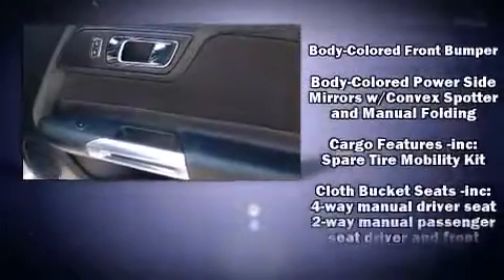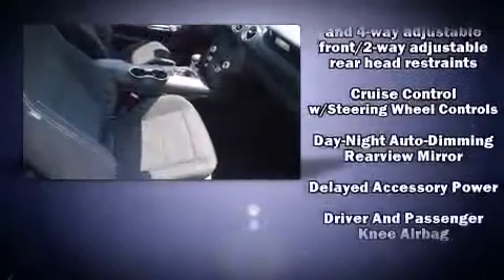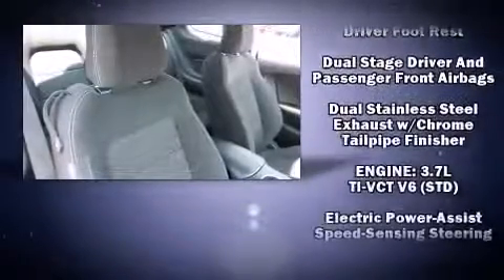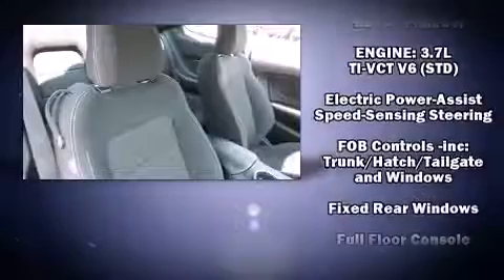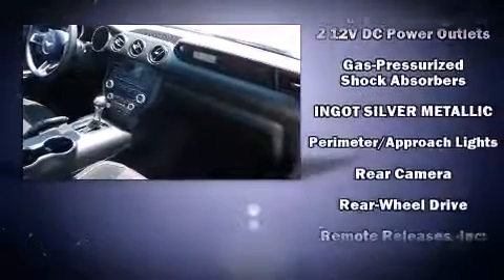The stereo system includes a CD player with MP3 capability and six speakers, enhancing the audio experience throughout the interior. Various mechanical systems are monitored by electronic stability control, keeping you on your intended path. It also arrives with a Carfax history report.